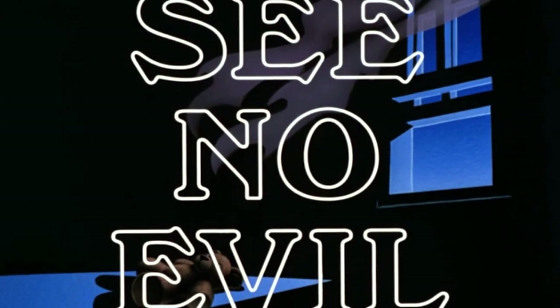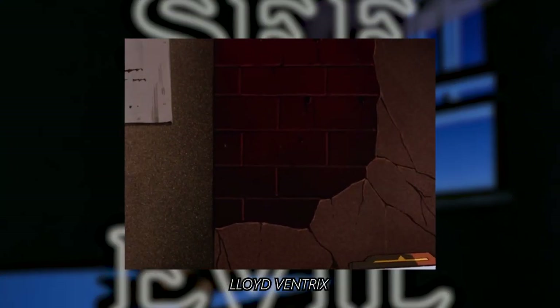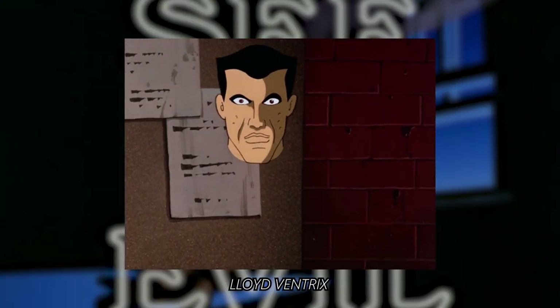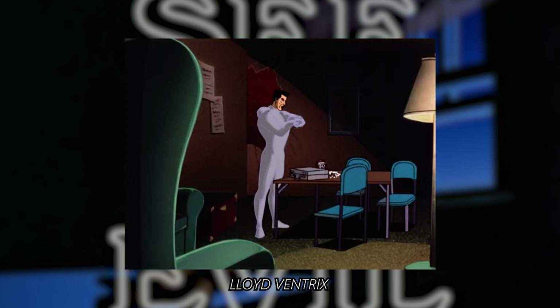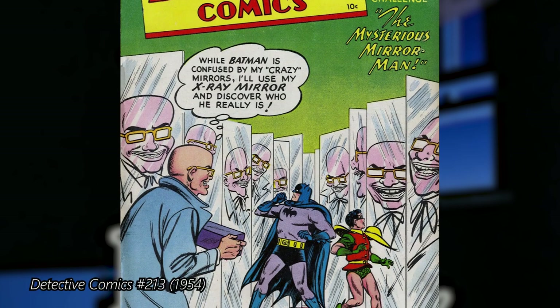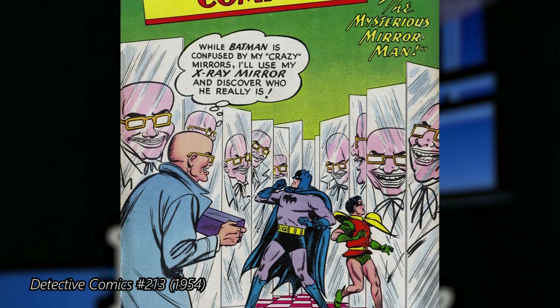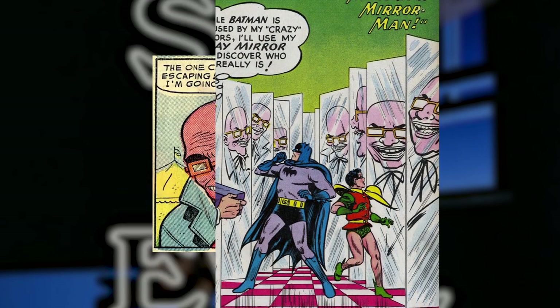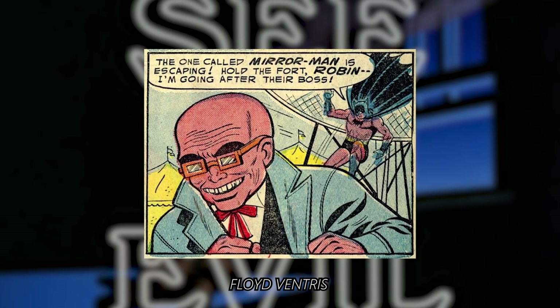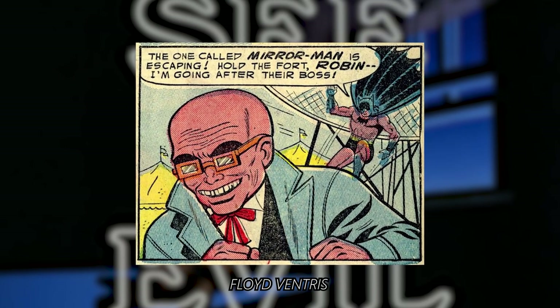The villain of the episode See No Evil is called Lloyd Ventrix, a man who becomes invisible thanks to a special suit. This invisible man seems to have been inspired by the Mirror Man, a villain from Detective Comics 213. While the Mirror Man didn't become invisible, his name was Floyd Ventrix, and he used technology to create optical illusions.